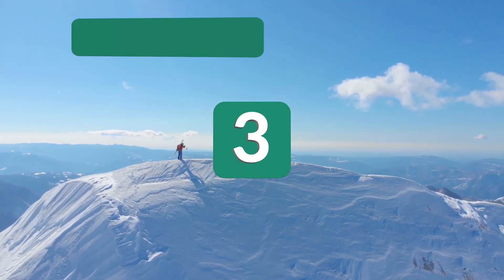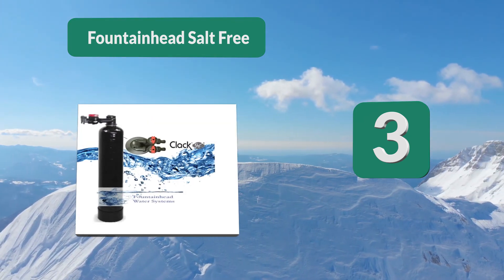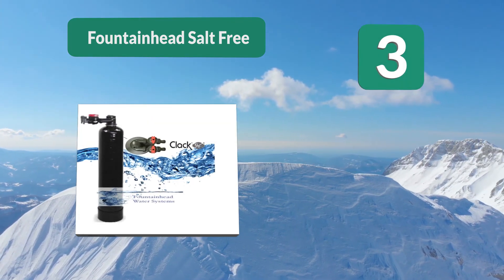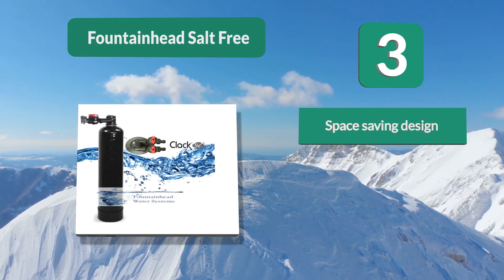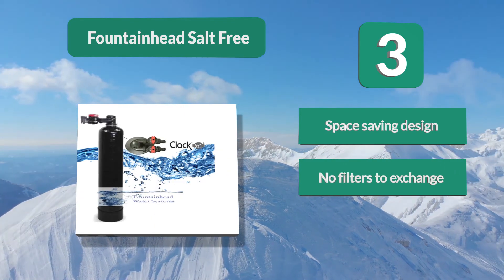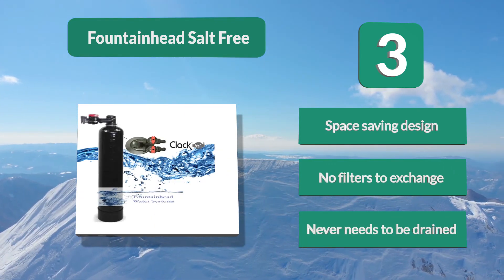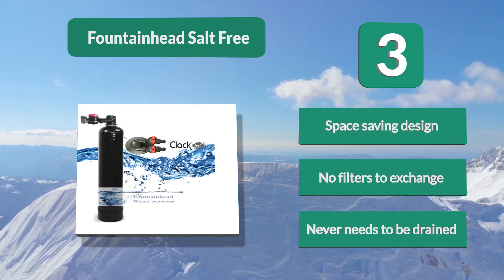Number 3: Fountainhead Salt-Free, 5-liter, 15 gallons-per-minute water softener and conditioner. This unit can easily provide a multi-resident home with soft water. It uses no electricity and requires no routine maintenance, as it has no need for salt to soften the mineral contents of your water.